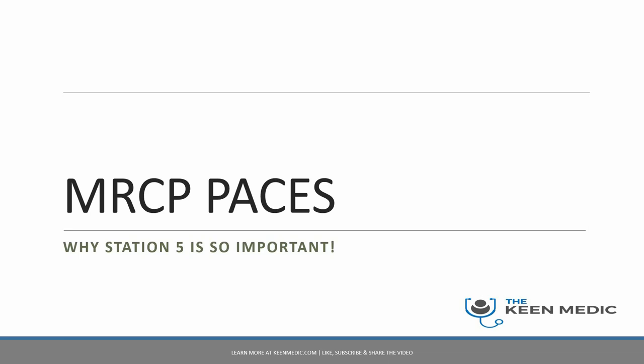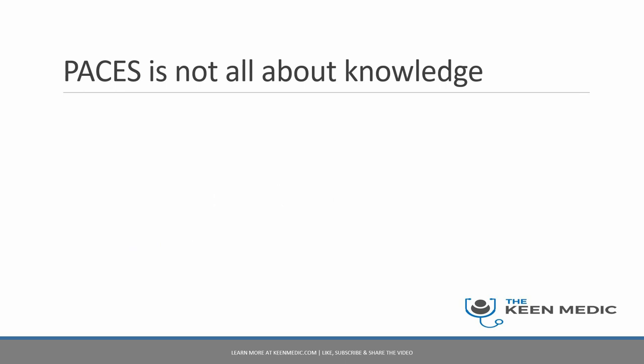Today we're talking about Station 5 in MRCP PACES and why it is so important. A lot of you who are practicing PACES may already know this, but those of you starting out may have heard of Station 5, which is actually quite a new concept if you are coming from university, which for a lot of you will be the last set of exams you will have done.